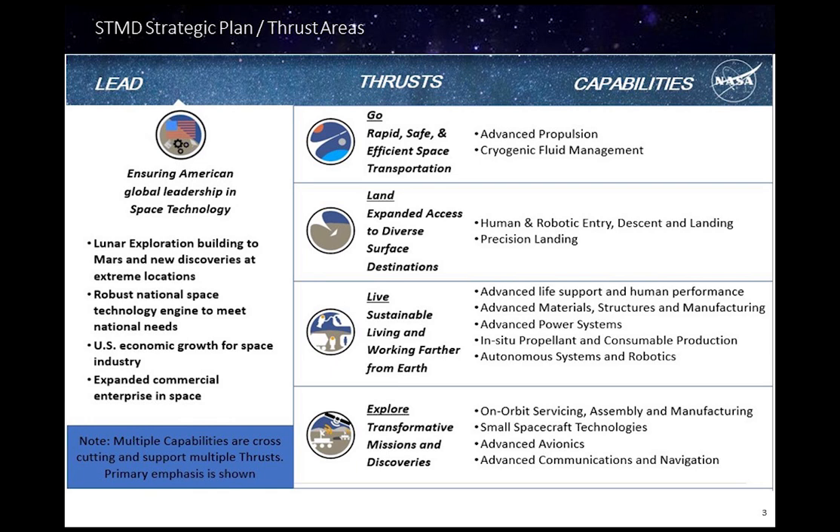The Space Technology Mission Directorate at NASA Headquarters has established a strategic technology plan which includes the advanced power systems addressed here, and all other technical areas that support the Science Mission Directorate and Human Exploration and Operations Mission Directorate architectures. Four primary thrust areas have been defined to decompose and capture all technical areas needed to support the mission architectures, and these include: go, land, live, and explore. Within each of these thrust areas, there are power technology gaps associated with mission applications, as will be seen in subsequent slides.